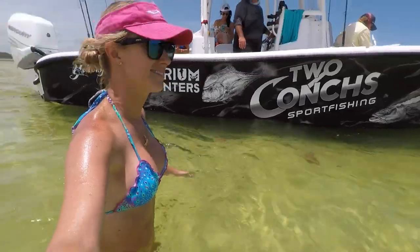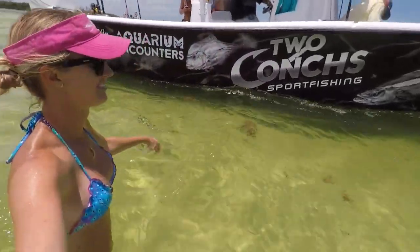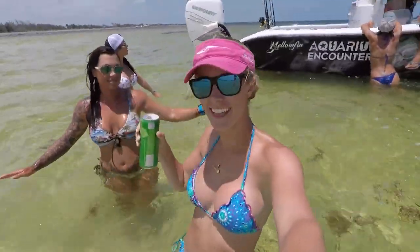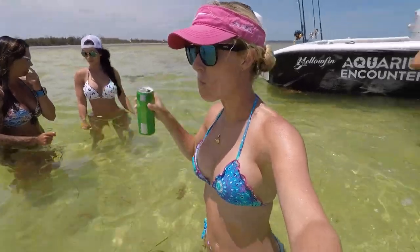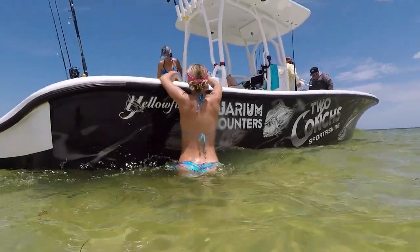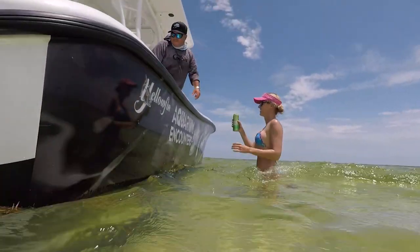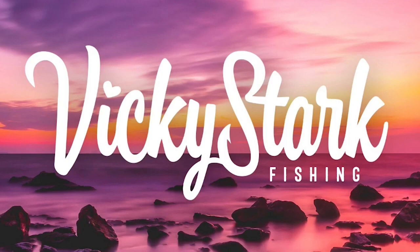Gotta sort of dig it in the sand. Fishing was slow so we went to a sandbar — no complaints. Thank you guys for watching! Make sure you hit that subscribe button for many more fishing videos from me in the future, and make sure you give this video a big thumbs up if you liked it.